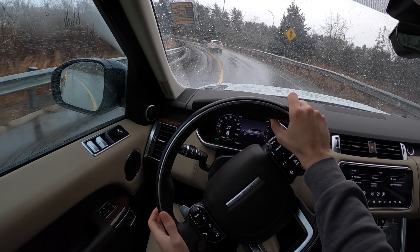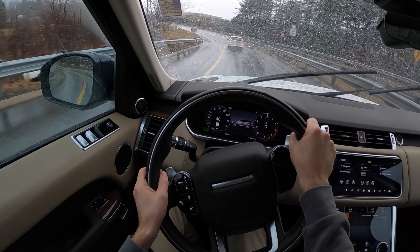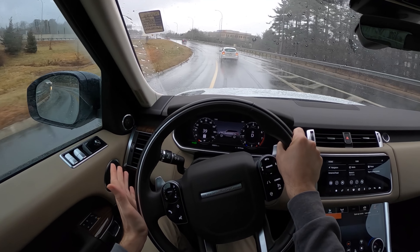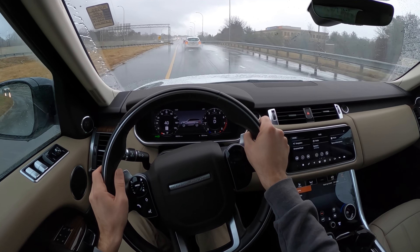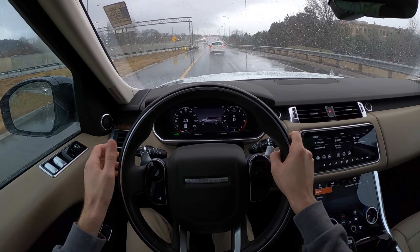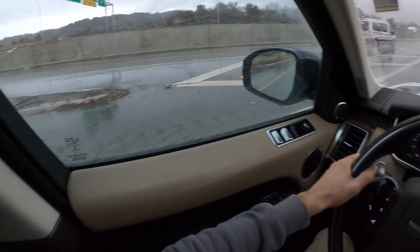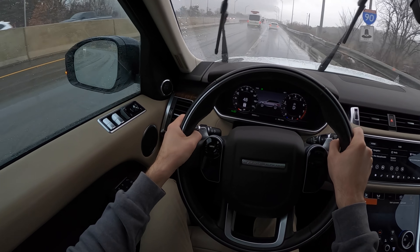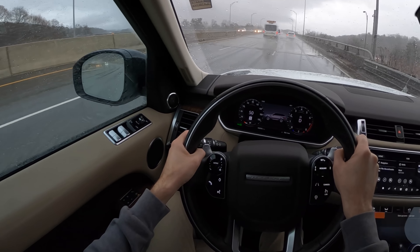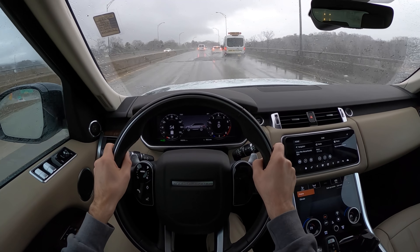I'm always shocked at the off-road capabilities of these things, because they're so incredibly comfortable and refined on the road that you think how could it really be good in a bad situation? They're nuts. I have friends with big-body Land Rovers — LR4s, Discos — and we've done some pretty abusive things to these things, and they just take it. They crawl, they mud, they don't drown in the water. It's pretty nuts.